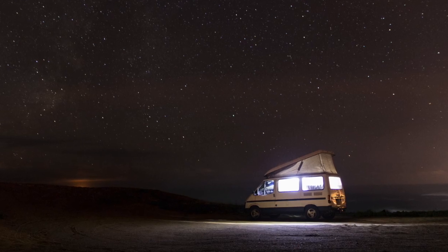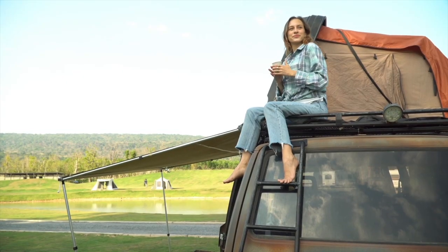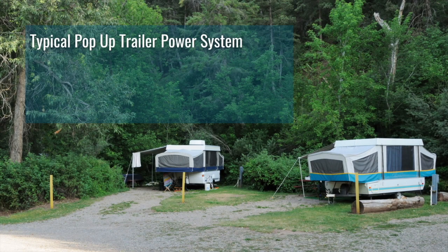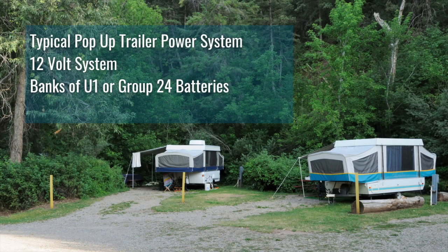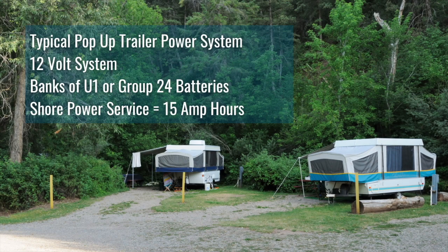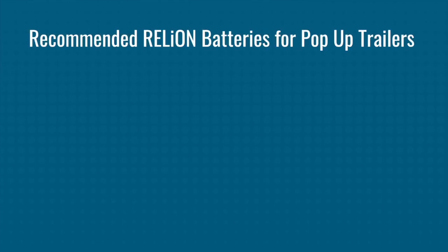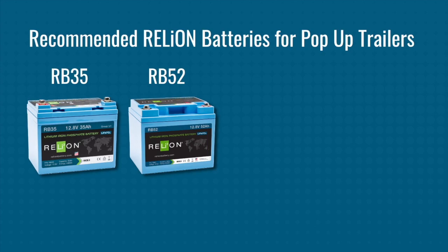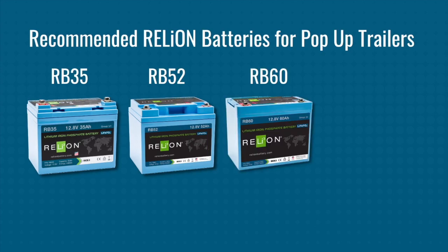Lastly, pop-ups are small trailers that have a tent top that extends or pops up from the solid trailer base. Pop-ups typically use a 12-volt system powered by U1 or Group 24 batteries with shore power of 15 amps. Relion's batteries recommended for pop-ups are the RB35, RB52, RB60, and RB75.